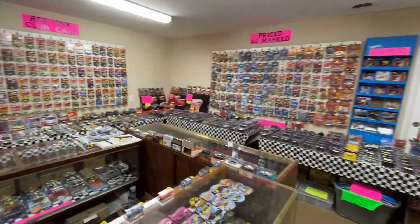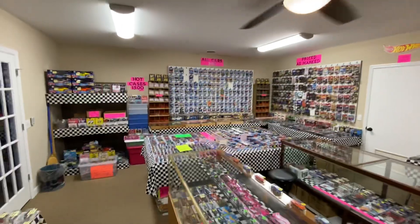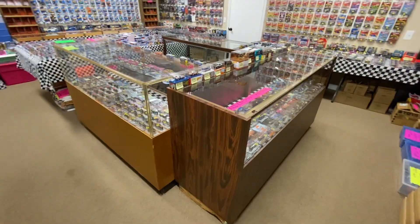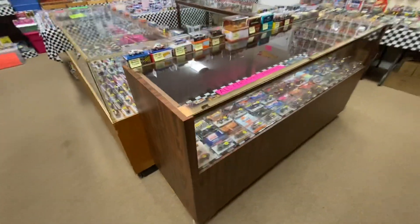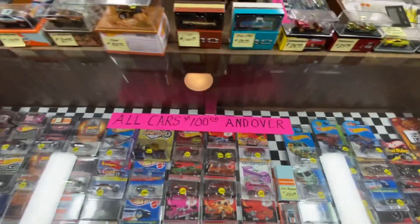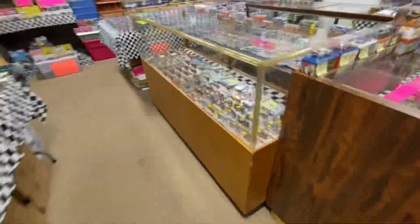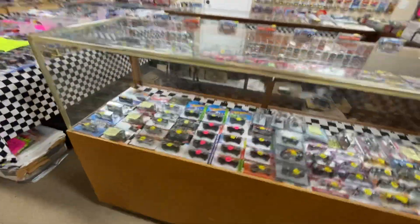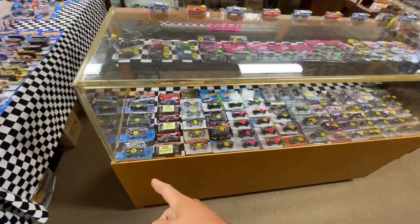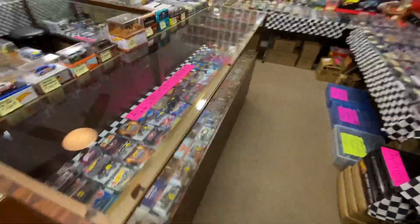Welcome back. This is Jim Fite's Hot Wheels Store, and today we're going to be peeking at one of the most high-dollar cabinets that we have in here — these two. This one right here is all cars $100 and over. I'm going to get close and personal with them, just kind of show you what is in these cases. This case over here is not quite $100 and over, but there are still some high-dollar ones in there. We'll look through these and that one over there. So we're going to get started here.